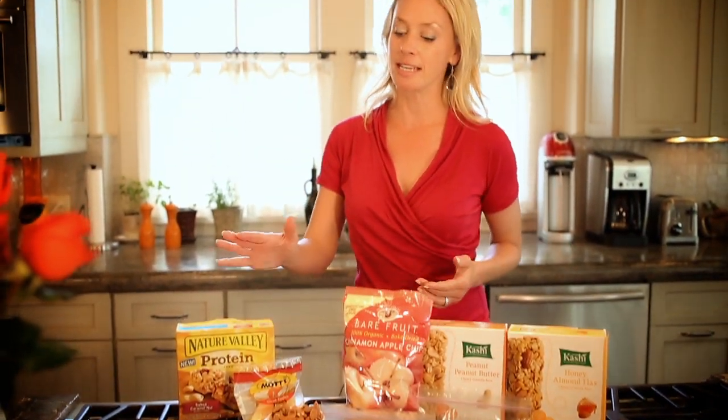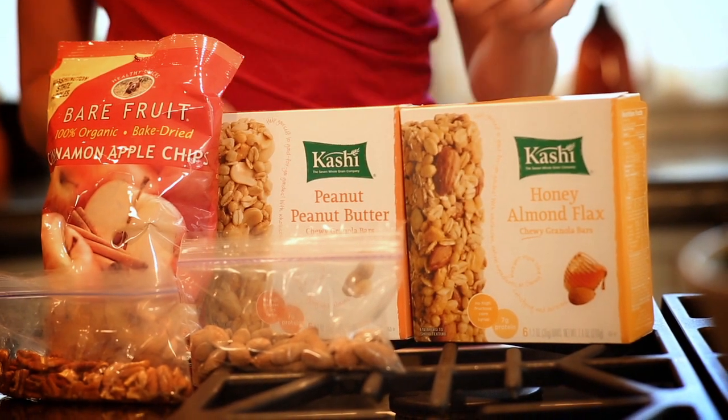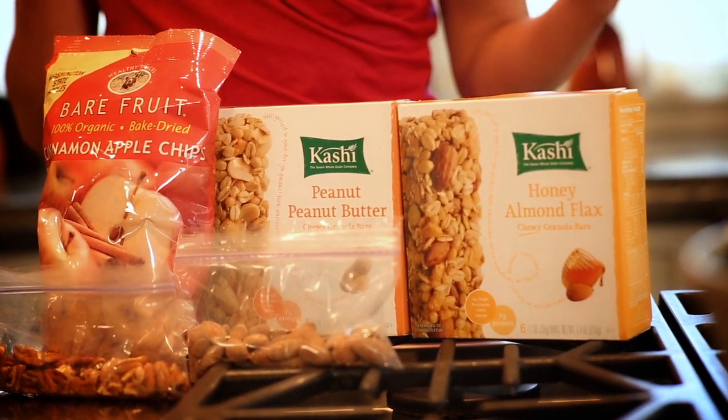And if you're craving sweet and salty, these Nature Valley Protein bars, especially the salted caramel flavor, are really delicious. They're one of the few granola bars that actually has more protein than sugar. Same goes for these bars by Kashi — specifically the peanut butter flavor and honey almond flax — more protein than sugar.